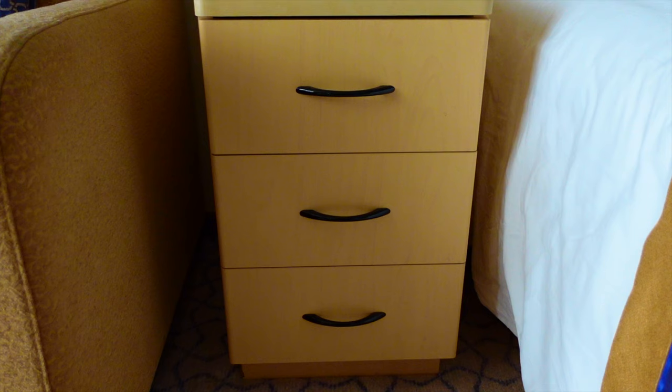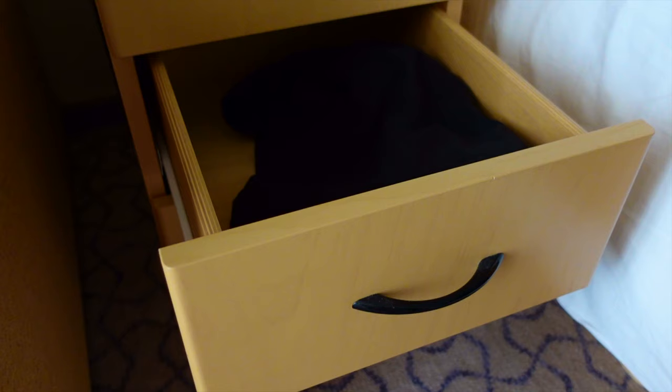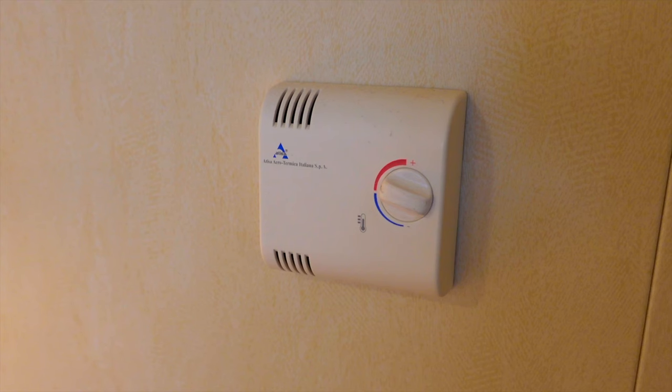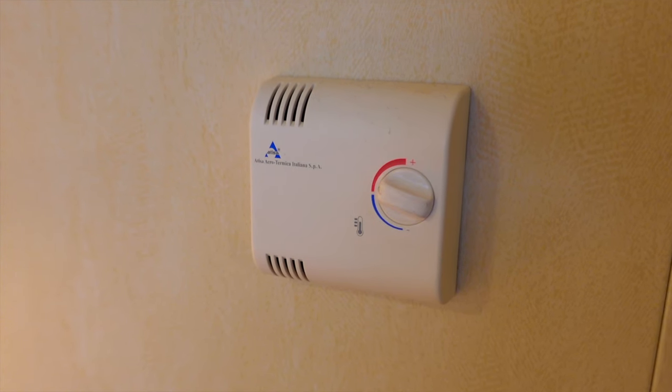Each bedside features a three-drawer unit and a bedside reading light. On the bulkhead just by the bed, you'll find the thermostat for the air conditioning and heating.